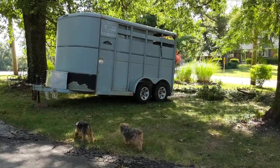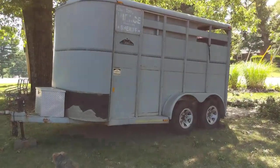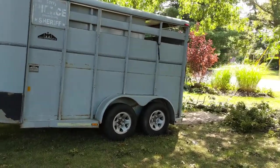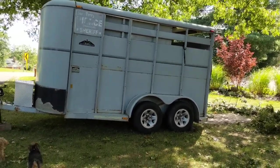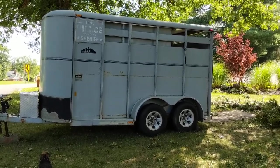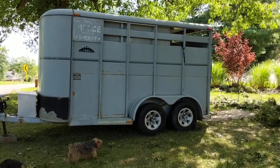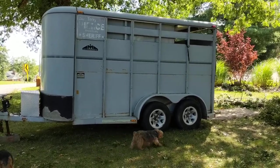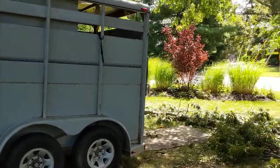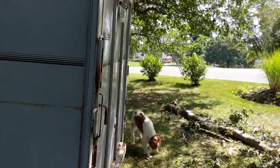It needs some work, but I have big plans for it. I'm gonna put some windows and screens in it, and I'm gonna paint it like a sage green. I'm gonna put some shutters on there, and maybe some fake window boxes. I need to get a generator for it. I will update you on all the plans for this thing.